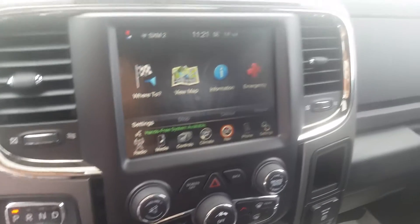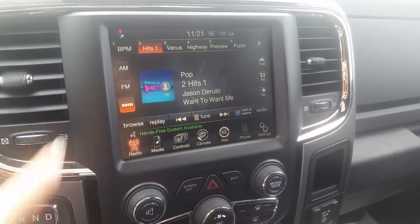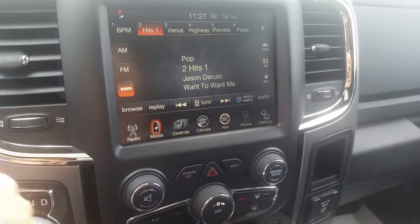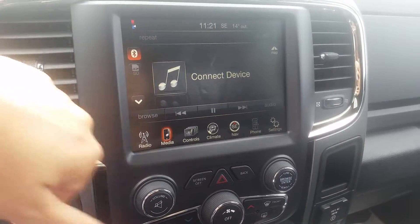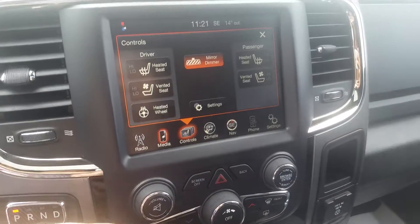This unit is pretty well fully loaded. It has AM, FM, and satellite radio, and there are already some favorites inputted on this one. For media, you can play music off your Bluetooth, SD card, or if you have a USB or auxiliary port plugged in.